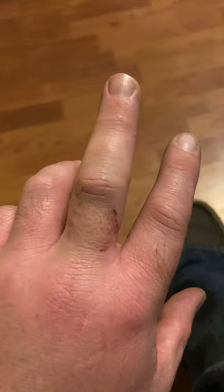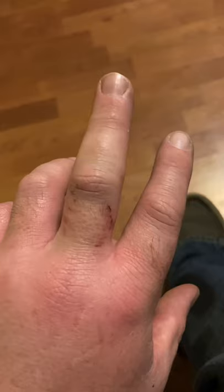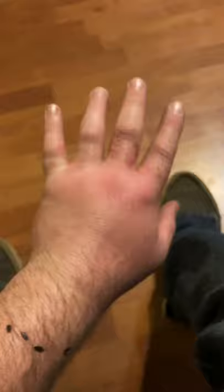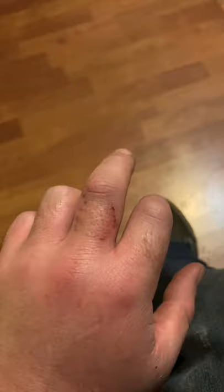Once they were in the same enclosure they attacked each other. I didn't really have time to react, and as expensive as they are, I got them apart. In the process I got nipped.